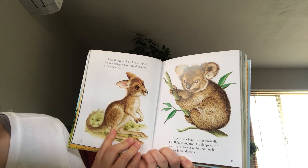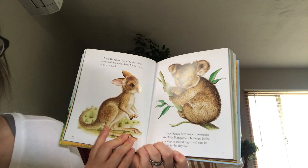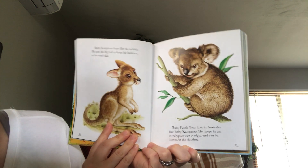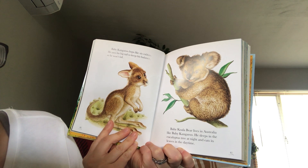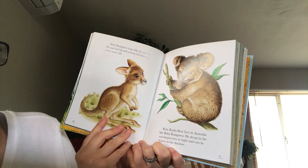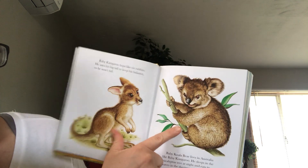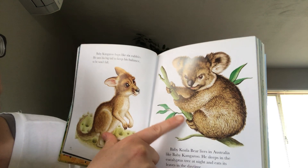Baby kangaroo hops like six rabbits. He uses his big tail to keep his balance so he won't fall. Baby koala bear lives in Australia like baby kangaroo. He sleeps in the eucalyptus tree at night and eats its leaves in the daytime. Remember what this plant was called? Eucalyptus.